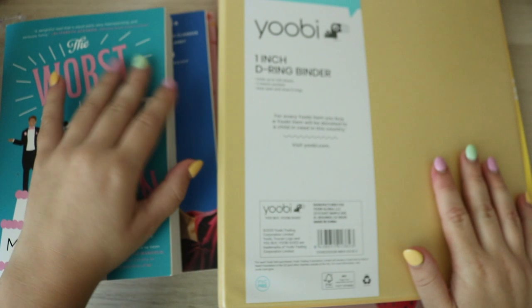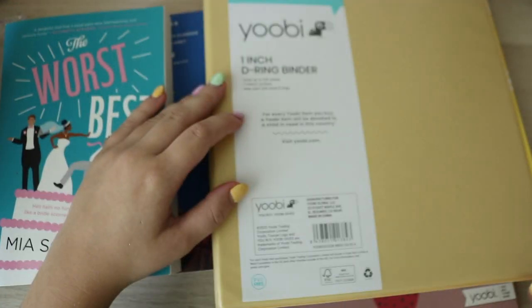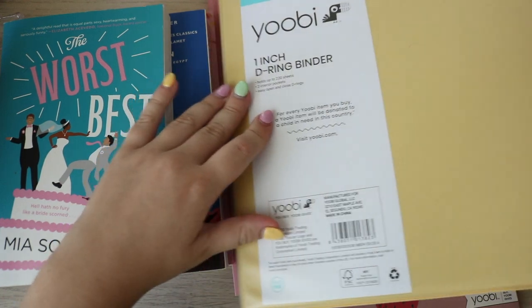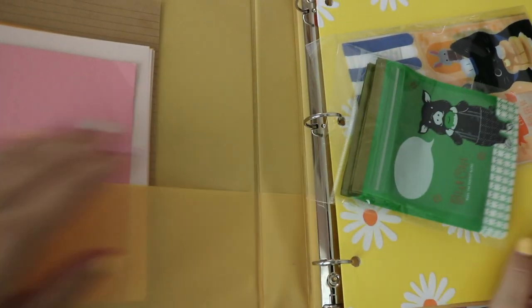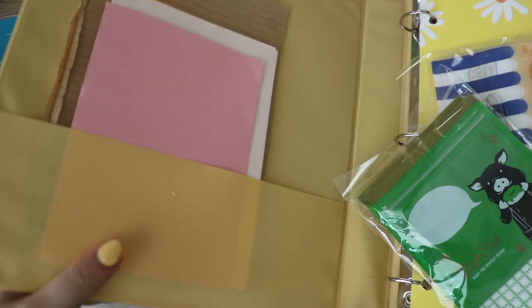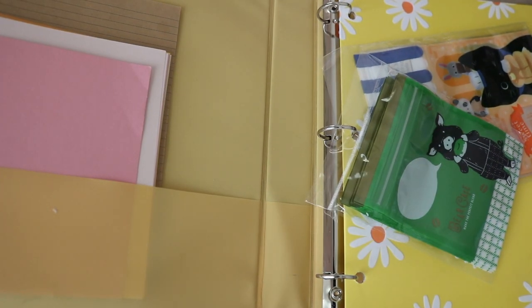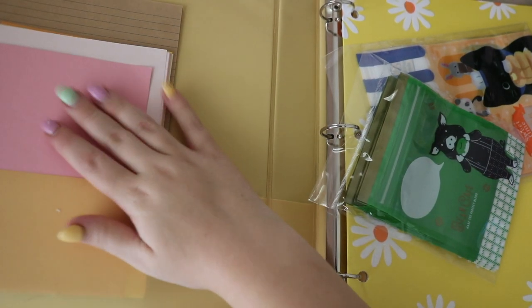Then I got this UB binder. I am in love with the color — it's just a soft yellow color — and I am using it to organize stationery stuff. I haven't fully organized it yet, but I have some papers on the side.